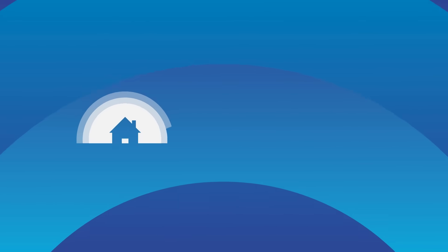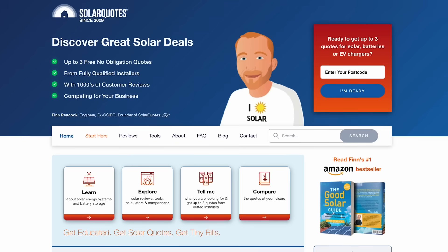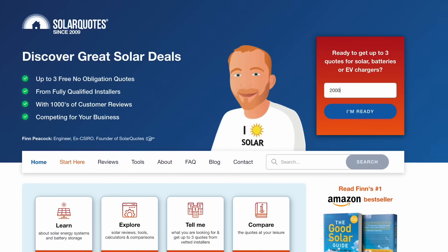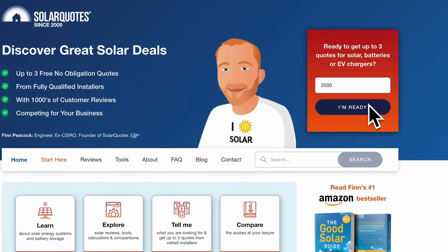That's why I created SolarQuotes 15 years ago — to help Australians get up to three quotes from solar installers I've personally vetted. If you want quotes for solar, batteries, or EV chargers, just go to solarquotes.com.au, enter your postcode, and leave it to my team to put you in touch with great installers so you can compare deals.